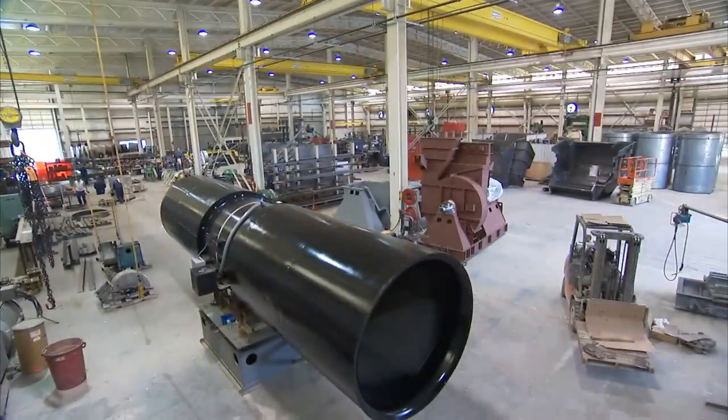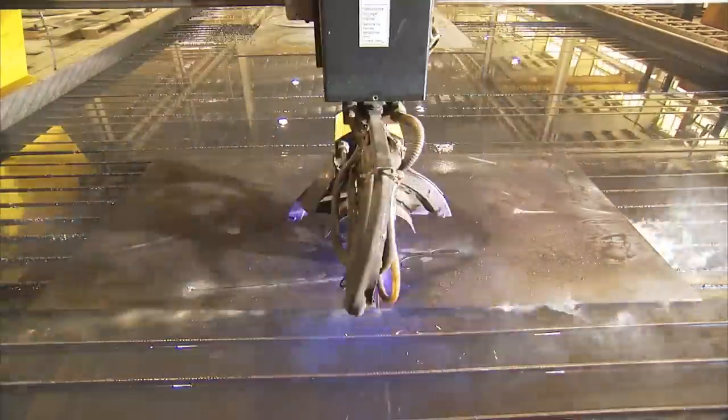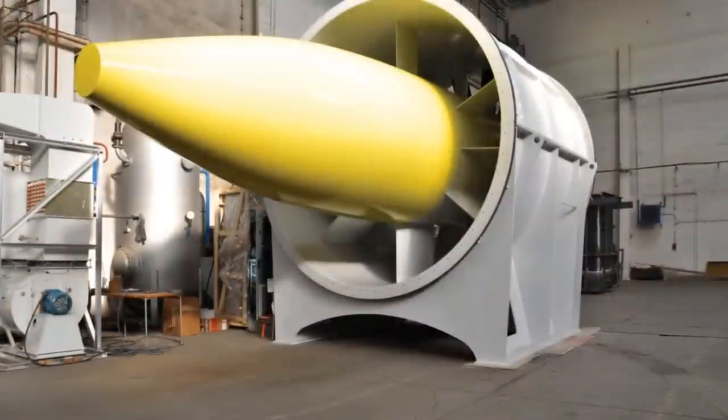They're custom. Claridge is active wherever a custom heavy-duty van is required. They're tough. They're proven.